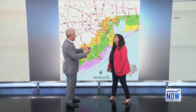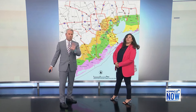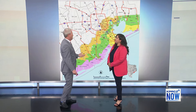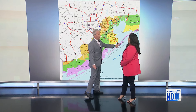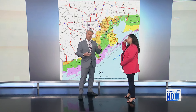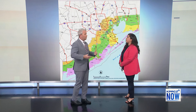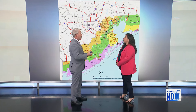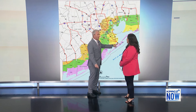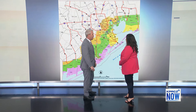One of the more well-known evacuation considerations is getting off of Galveston Island. For people new to the Houston-Galveston area, they don't realize it literally is an island — there is essentially one way on and one way off for the most part.